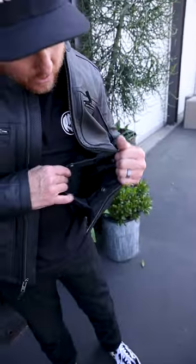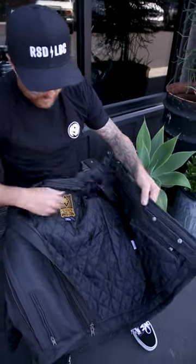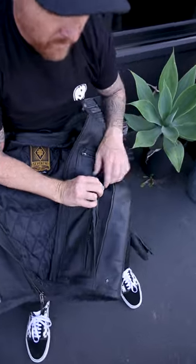We got a little stash pocket here — you can put a hand cannon in this thing, or if you want to, you could put a bologna sandwich. The liner is lined in this really nice buffalo perforated leather. Internal chest pocket, another little zip here.